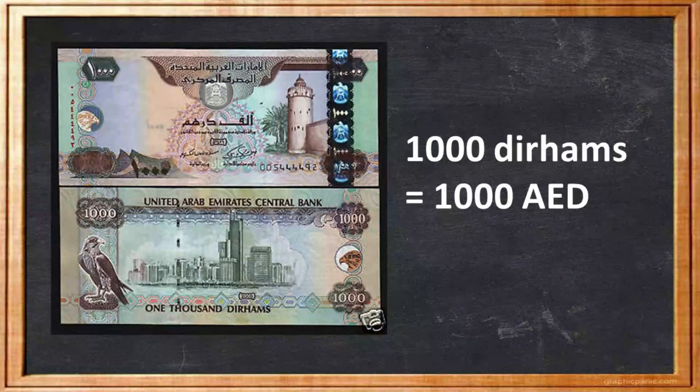The largest denomination of banknotes in the UAE is the 1000 Dirhams note. On this note you can see the Qasr Al-Hosn, the oldest stone watchtower in Abu Dhabi. This watchtower, built in the 1790s to safeguard the island, acted as the former seat of the Abu Dhabi government and was home to the ruling family. In late 2018, the Qasr Al-Hosn was reopened as a museum, hosting many historic relics and artifacts.